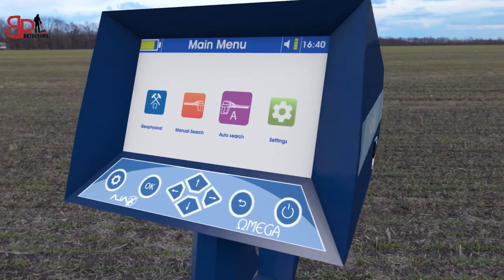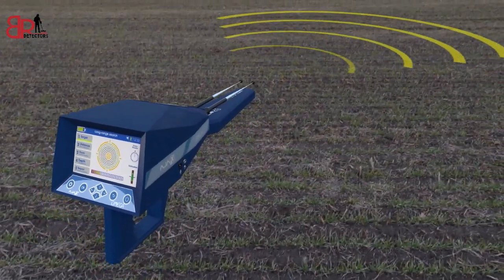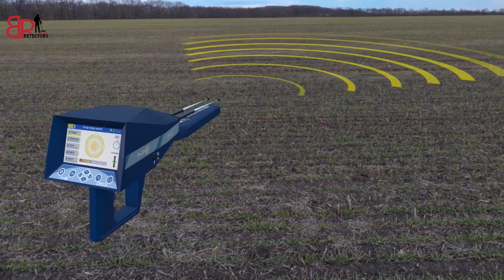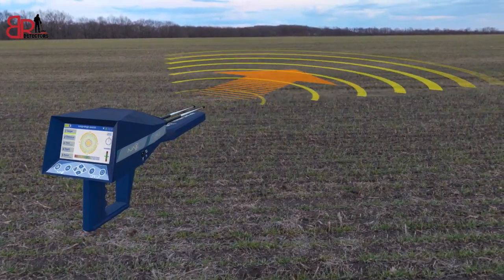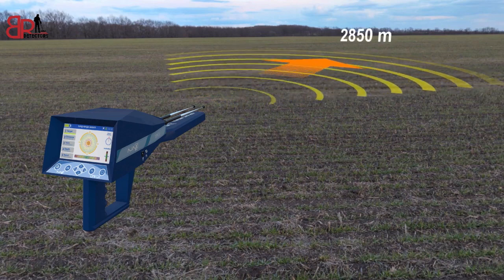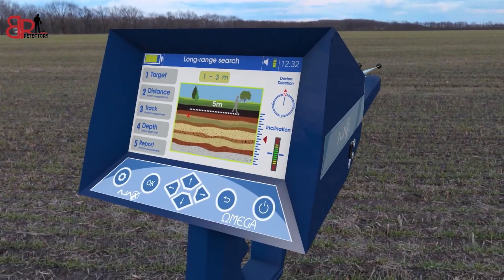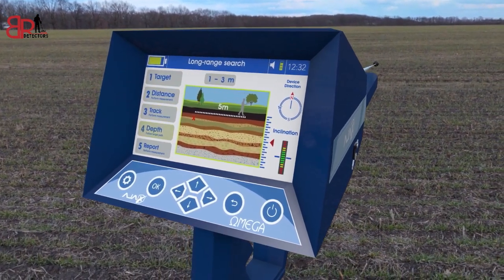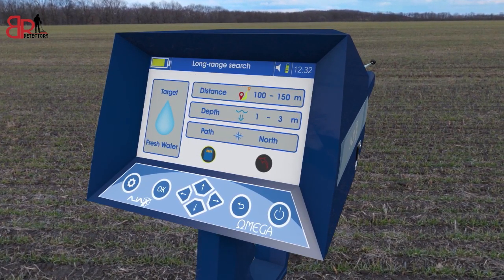The second system: Long Range Automatic System. AJAX has developed an Automatic Long Range Detection System — the first of its kind in detection and exploration equipment. This system scans a front distance of up to 2850 meters and depths of up to 500 meters, and automatically gives the result of the location, depth, and type of target without trouble or hardship.